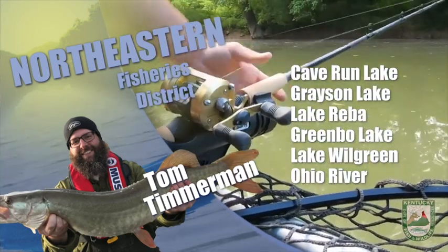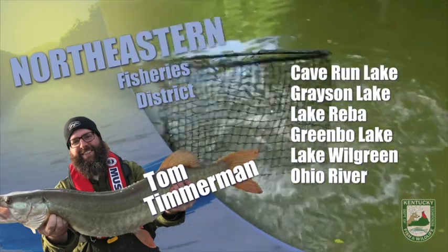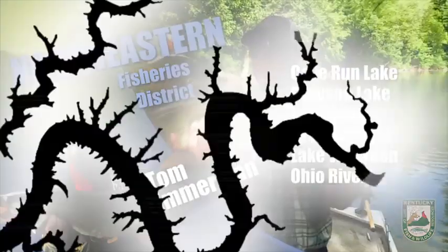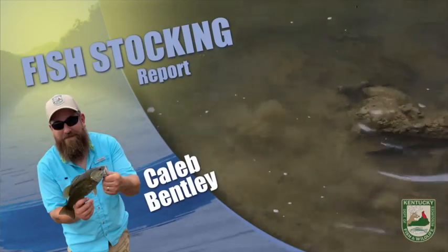Access sites for all streams can be found on our website — search for 'find a place to fish' in the search bar. Remember to ask a landowner's permission before accessing a stream on private property. That should do it for us in the northeast — wherever you go, good luck and stay safe.